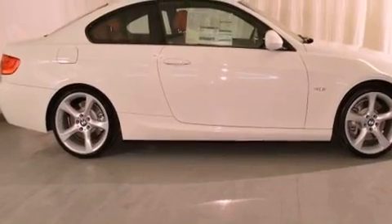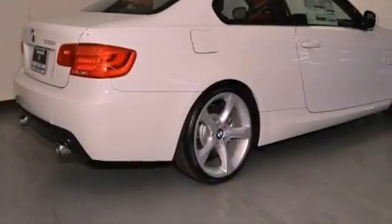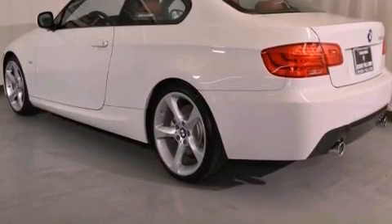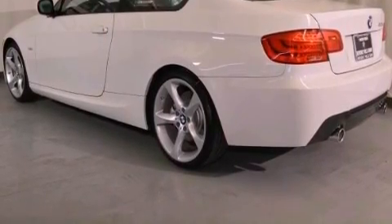Its top features and packages include the premium package, a sport suspension, a navigation system, a power moonroof, Cirrus satellite radio, and high intensity discharge headlights.